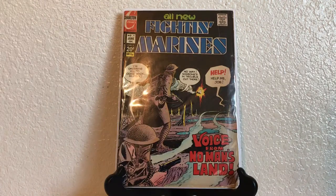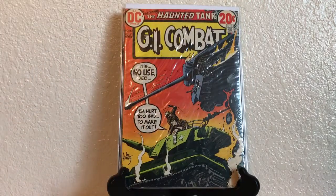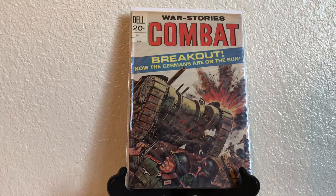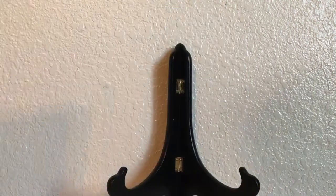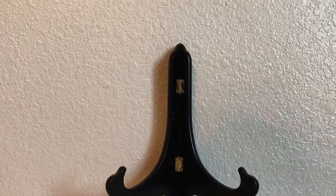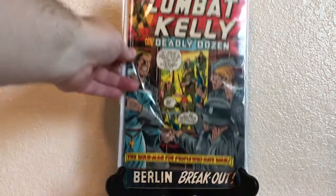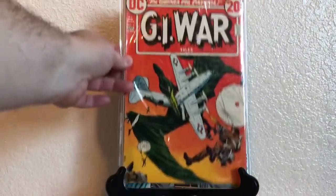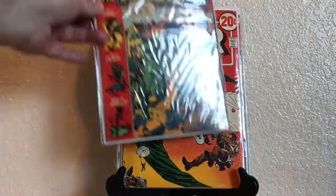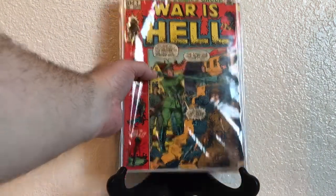All New Fighting Marines number 111. GI Combat 163, 162. War Stories Combat — it's a Dell comic, I don't know the number, but it's a great painted cover. The Losers 133 and 143. Sergeant Fury and the Howling Commandos 103. Combat Kelly 7. GI War Tales number 1. War is Hell number 2 — really cool cover, I don't think I've ever seen this series before, it's Marvel. Cool artwork.